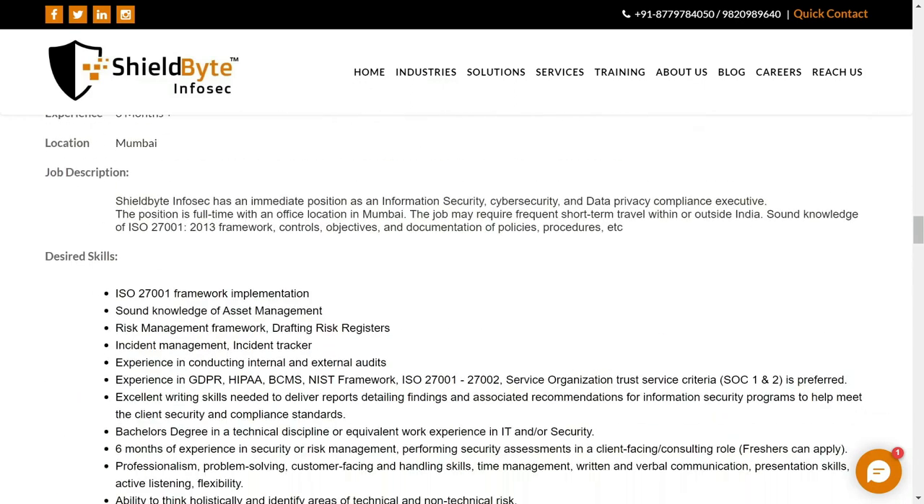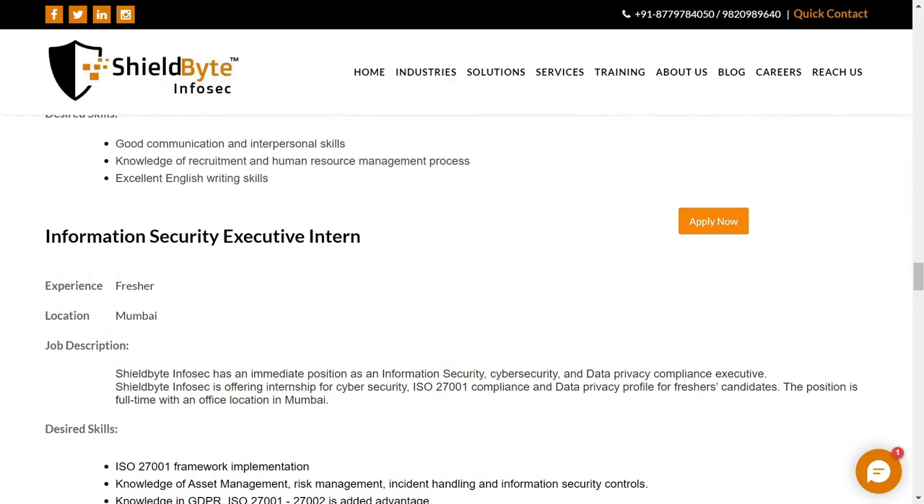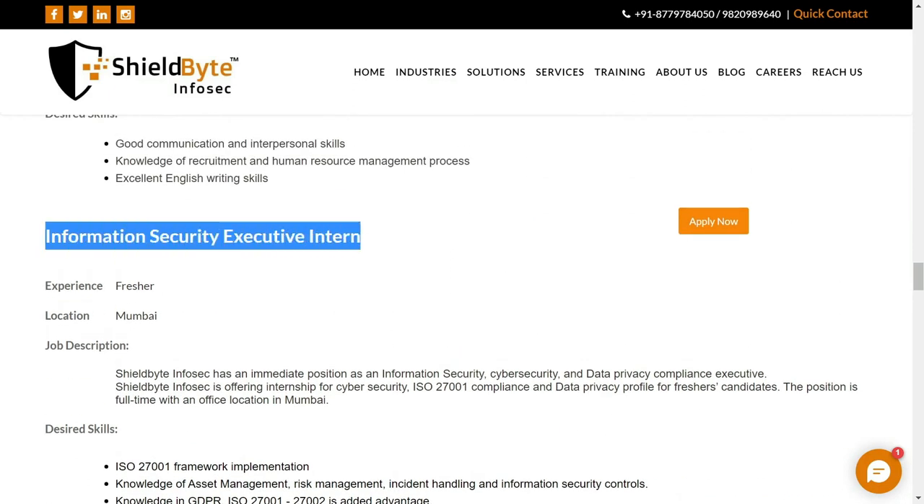Now, if you want to do an internship, you can also apply for the Information Security Executive Intern position.